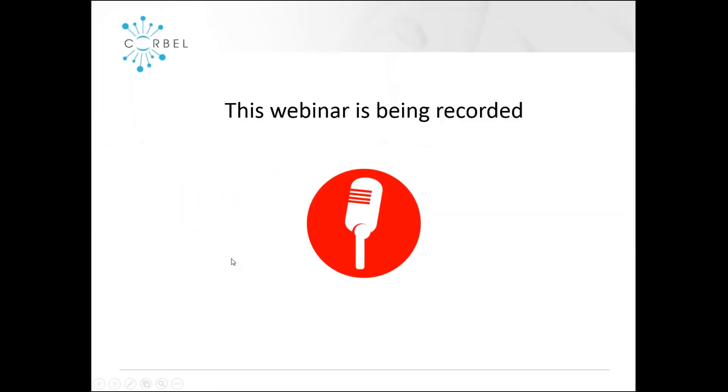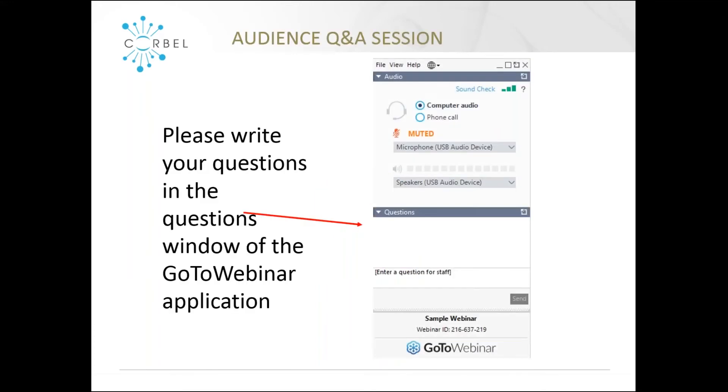This webinar including the question and answer session at the end is being recorded and will be made available on the CORBEL website for later viewing. If you have any questions for Chris, please write them in the questions window of the GoToWebinar application, and we'll pass these questions to Chris at the end. You can add questions at any time, not just at the end.